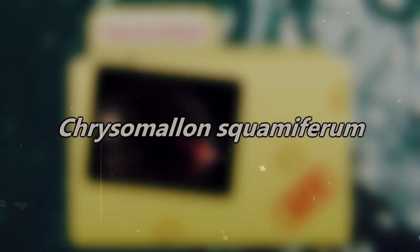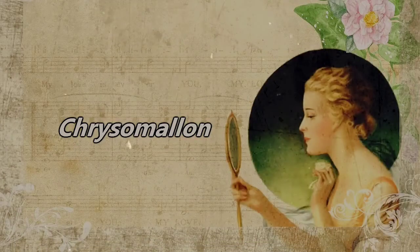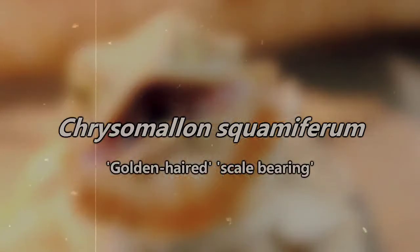Their scientific name, Chrysomallon squamiferum, is actually derived from their extraordinary architecture, with Chrysomallon meaning 'golden-haired' due to the pyrite found in their shell, and squamiferum meaning 'scale-bearing' — which we haven't discussed yet, and probably should, since this is part of what makes them so unique.